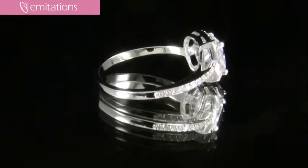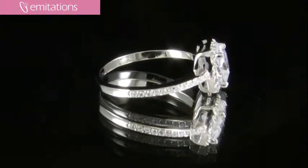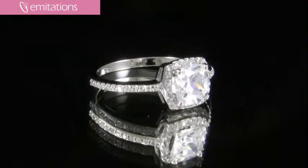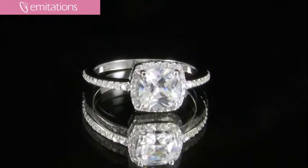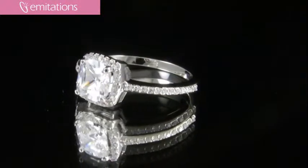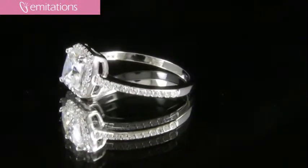It's really beautiful because it has this cushion cut stone that sits along an ultra-thin sterling silver band. It has tiny round cut faux diamonds that are pave set along the top sides of the band and around the center stone, giving it that beautiful cushion cut look.